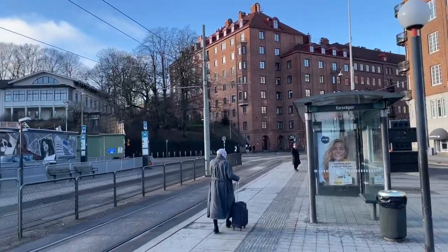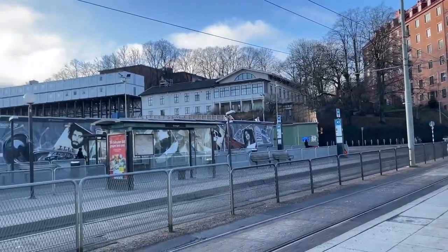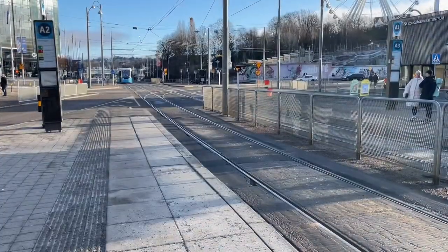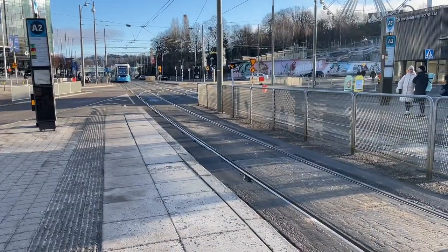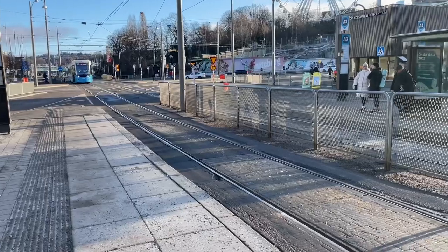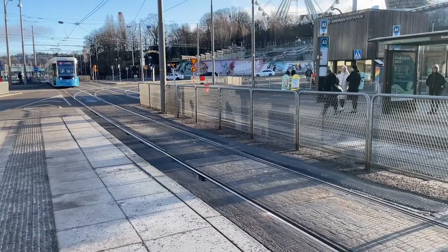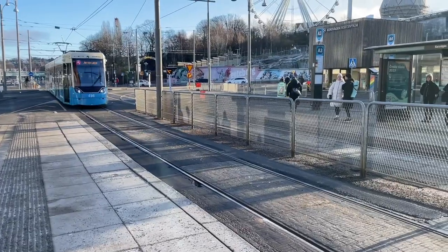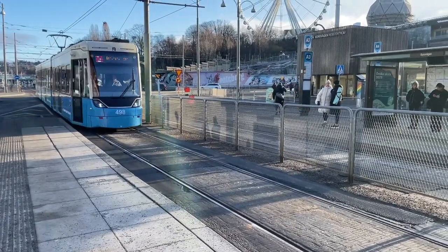We may need to walk a bit here and there to change platforms, so the app is really helpful. Here comes the next tram, which will be taking us to our next station, Brunnsparken. From there we'll be going to another station and doing some shopping.